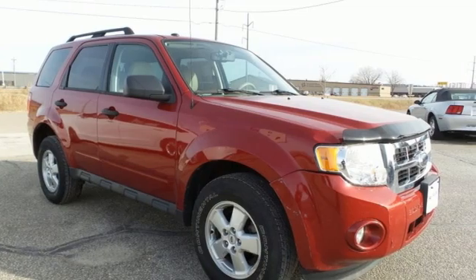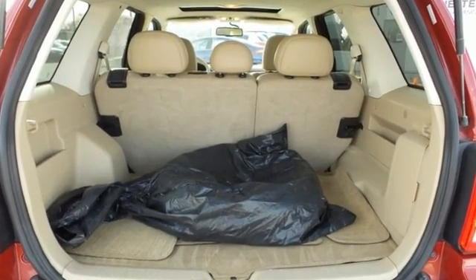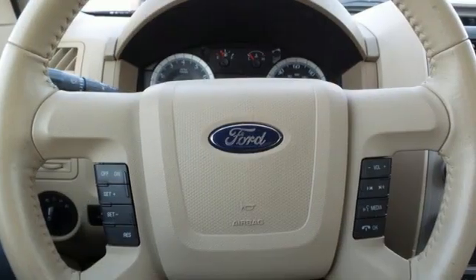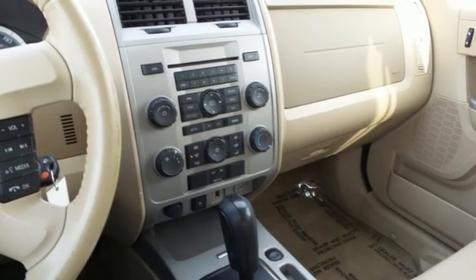V6 engine, leather steering wheel, AM-FM stereo, auto dimming rear view mirror, manual tilting steering column, 8-way driver's seat control, auxiliary audio input.